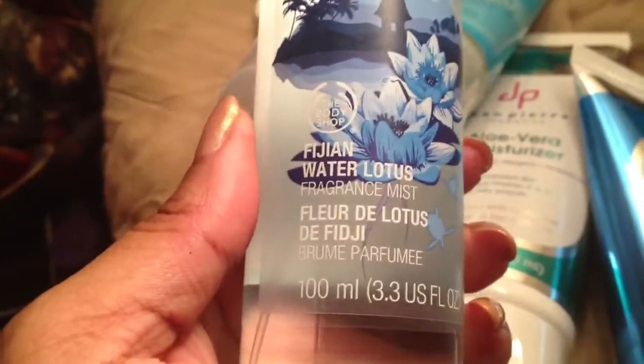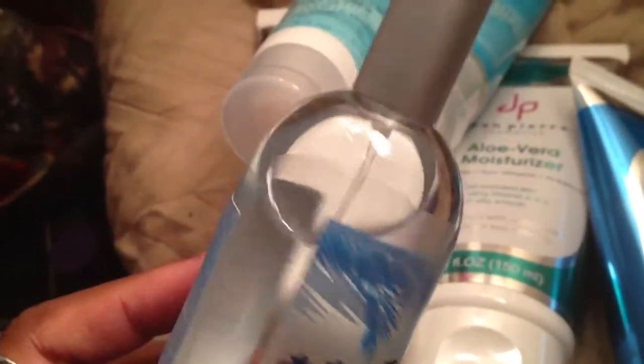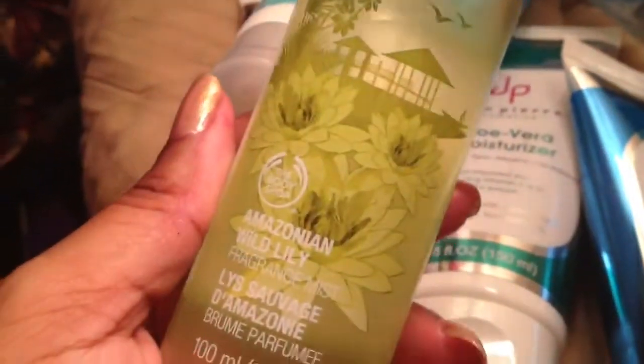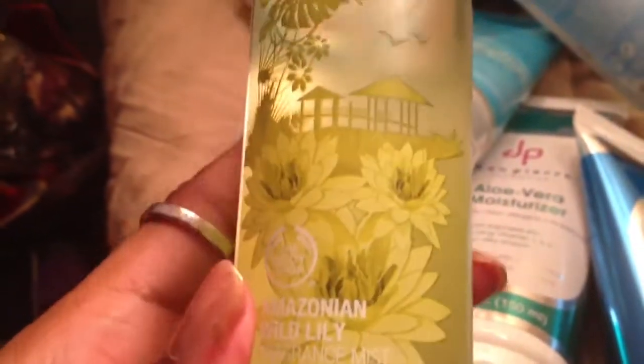Last but not least from the Body Shop — since you had to buy three to get three free — I purchased the Fijian Water Lotus spray. It smells heavenly! I love the packaging and I love that it's glass; I've really rediscovered the Body Shop and I like everything. I've also got the Amazonian Water Lily, which is very nice — they smell similar except the Amazonian one smells more like water and the Fijian one has more of a fresh, greenish undertone to it.